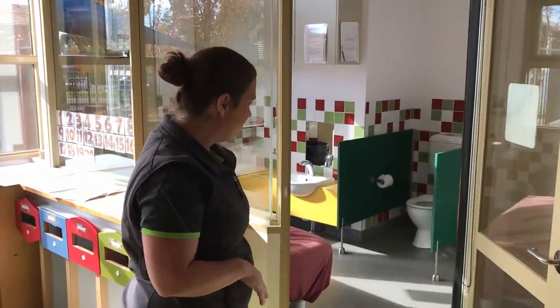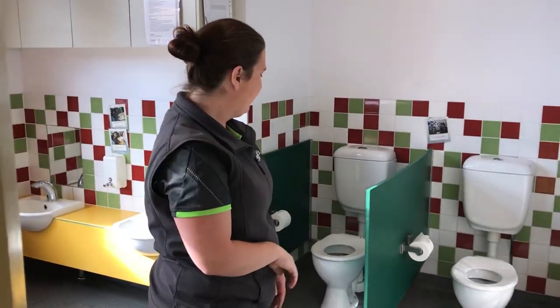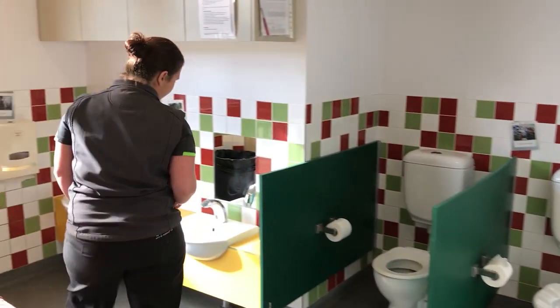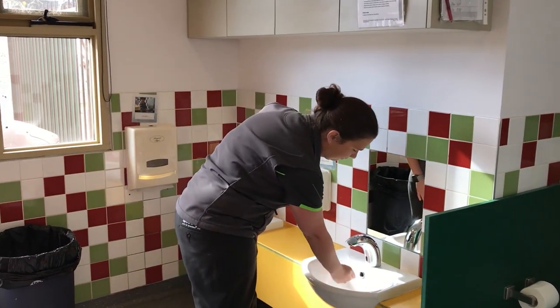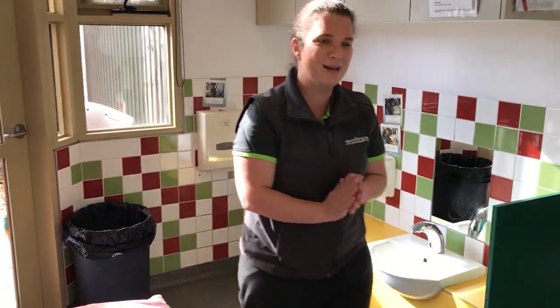This is one of our bathrooms at preschool. As you can see, we have toilets that are sized for young children and the taps are automatic — they come on and go off — so children quite enjoy them.